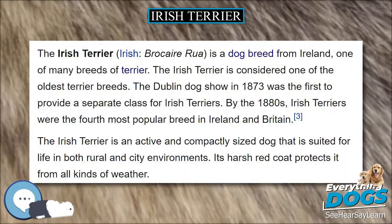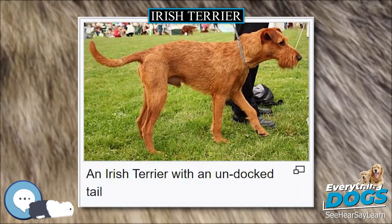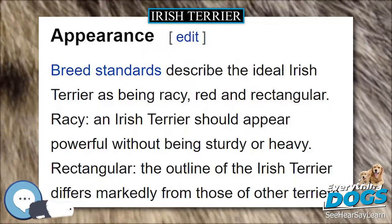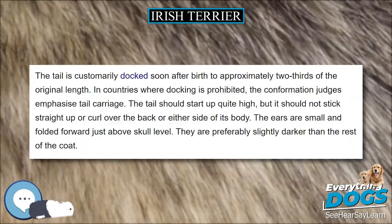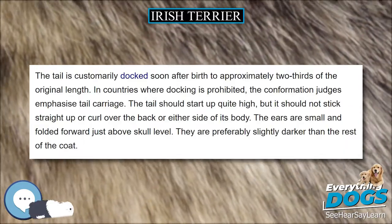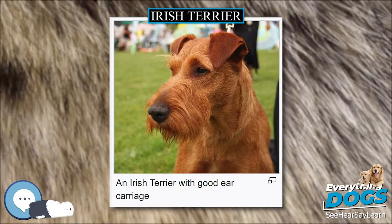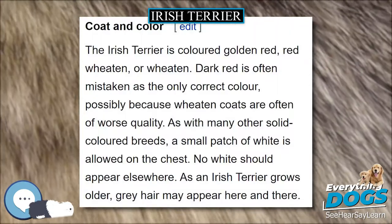Breed standards describe the ideal Irish Terrier as being racy, red and rectangular. Racy: an Irish Terrier should appear powerful without being sturdy or heavy. Rectangular: the outline of the Irish Terrier differs markedly from those of other terriers. The Irish Terrier's body is proportionately longer than that of the Fox Terrier, with a tendency toward racy lines but with no lack of substance. The deep chest is distinctive.